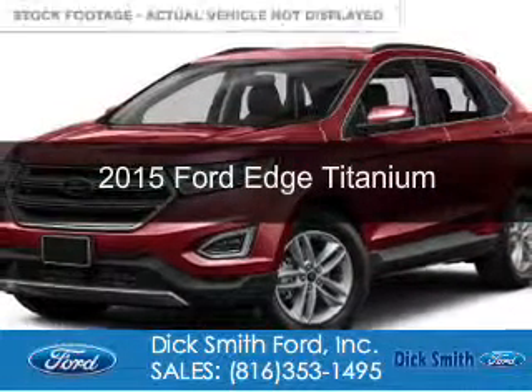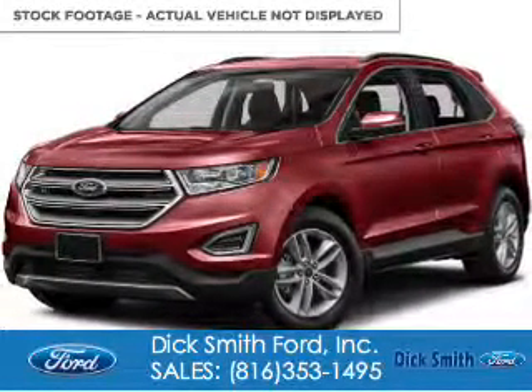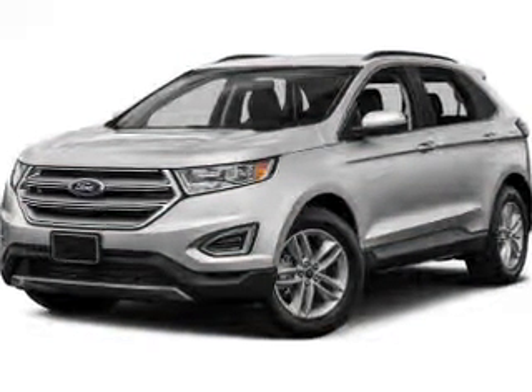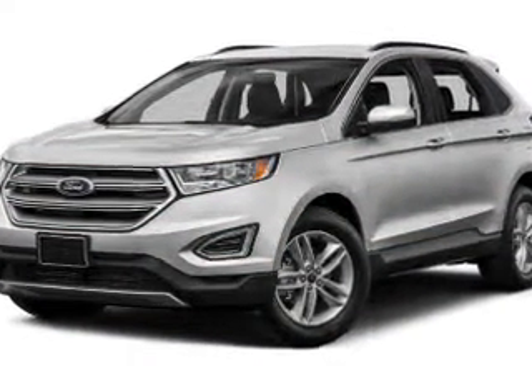This is a new 2015 Ford Edge. It's powered by all-wheel drive, a 3.5-liter six-cylinder engine, and a six-speed automatic transmission.